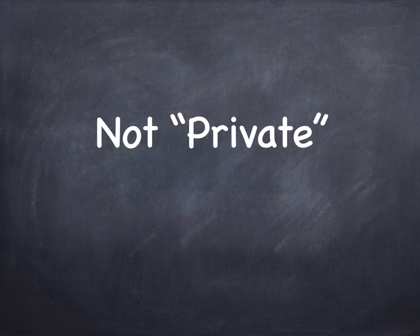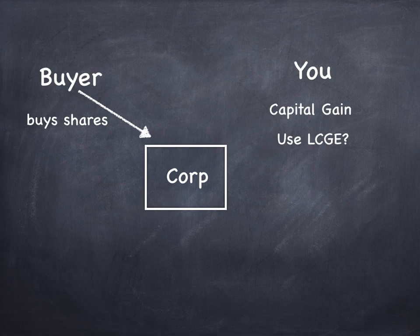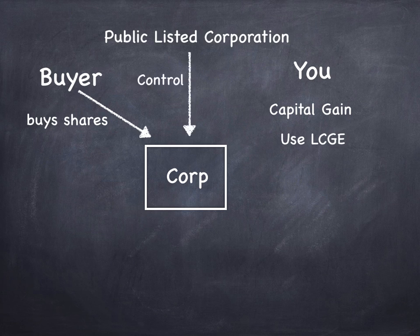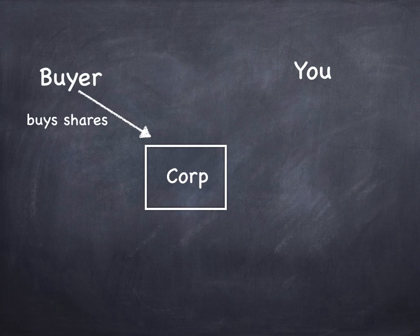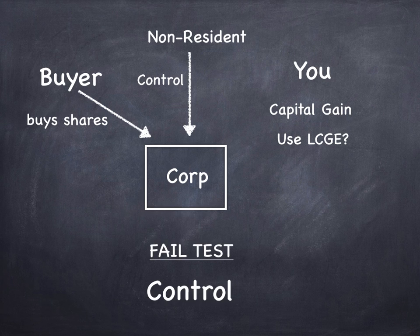Number one: if the company is not private. You own shares in a corporation, you find a buyer, you have a capital gain, and you want to use your lifetime capital gains exemption — but if the company is controlled by a publicly listed corporation, you're going to fail the test. The control test precludes owning shares in a company controlled by a publicly listed corporation. Number two, a similar scenario: if a non-resident controls the corporation, you're also going to fail the test. The control test is failed if the corporation is controlled by a public company or by a non-resident.